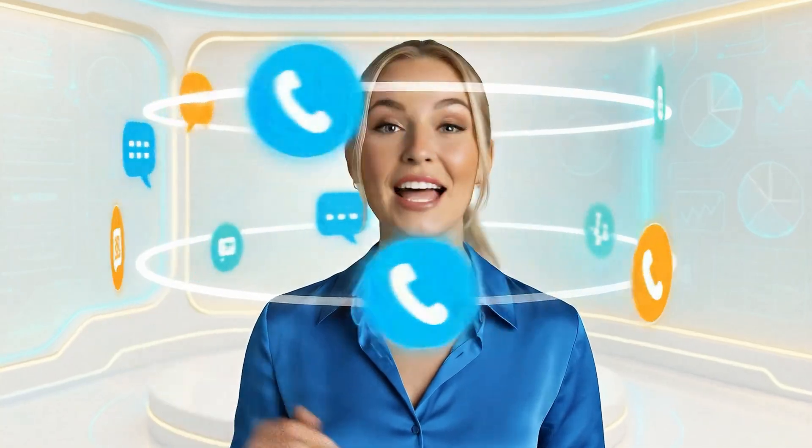Chanty brings your whole team together. Chat, call, and manage tasks all in one spot.